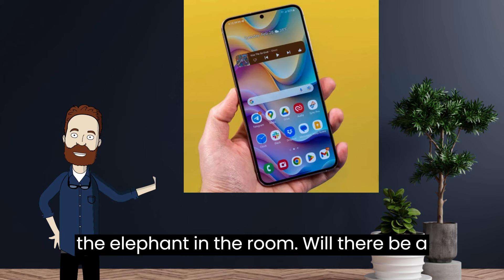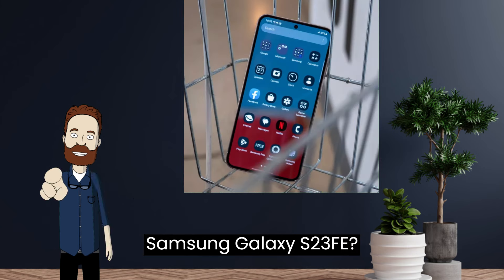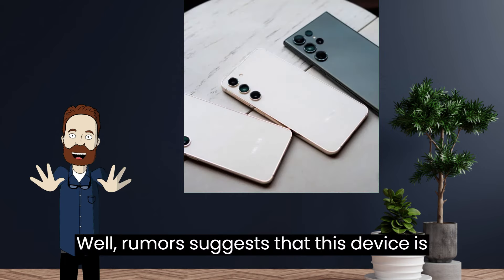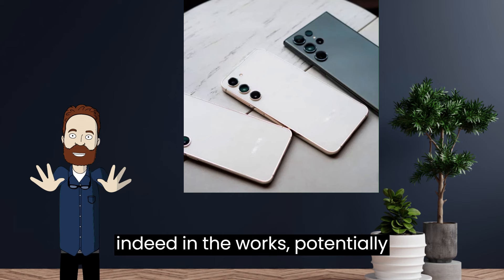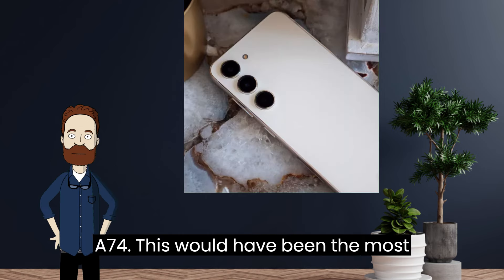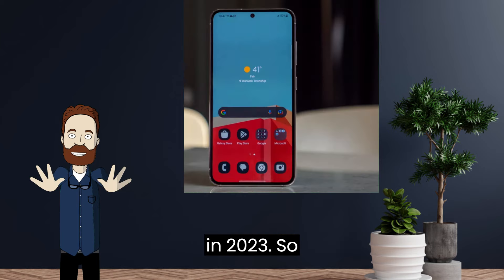Now, let's talk about the elephant in the room. Will there be a Samsung Galaxy S23 FE? Rumors suggest that this device is indeed in the works, potentially replacing what would have been the Galaxy A74, which would have been the most high-end A-series phone to launch globally in 2023.